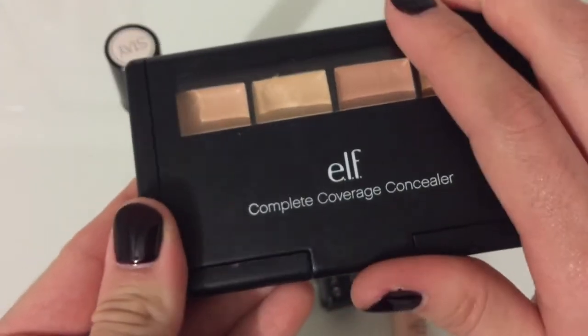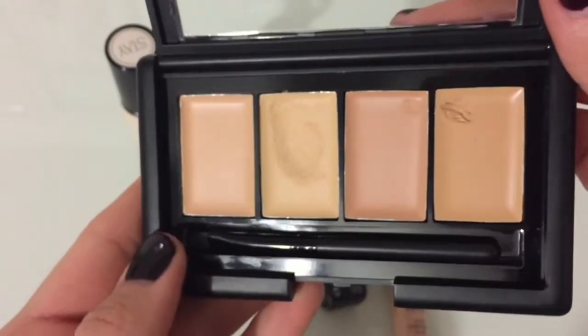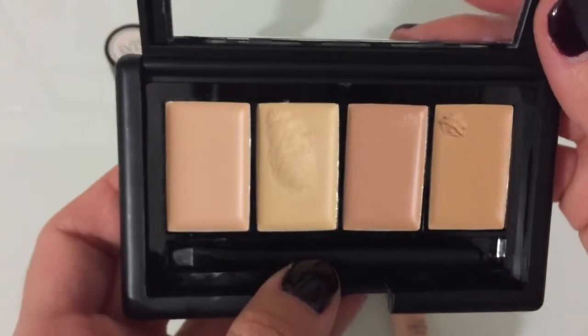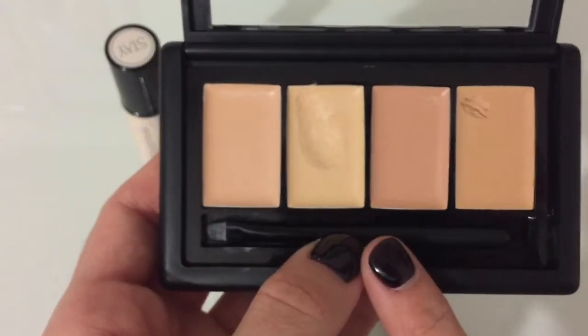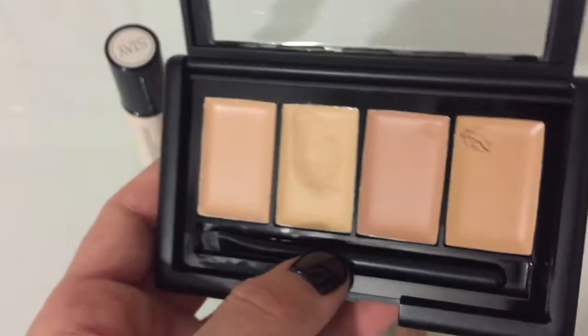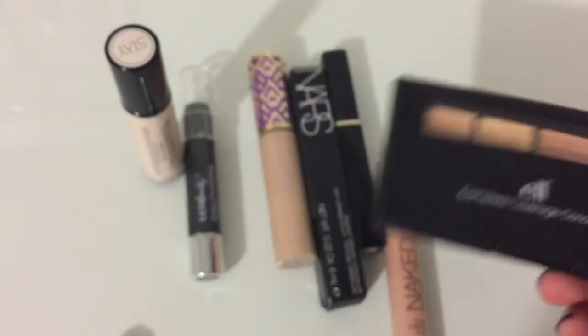Next I've got the elf Complete Coverage concealer. I don't reach for it often, but it's pretty good for more dramatic looks when I carve out my eyebrows — which is rare, but I like keeping it for that, and it was pretty cheap so I'm gonna hold on to it. Those are my concealers — I thought I would declutter a lot more than I did, but I guess I have some pretty useful stuff. That is the end of part one, the face stuff. I hope you enjoyed this video and I'll see you in the next part — bye!